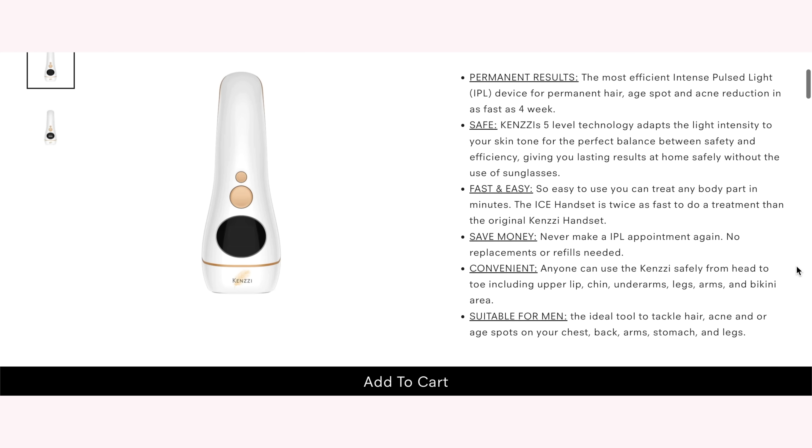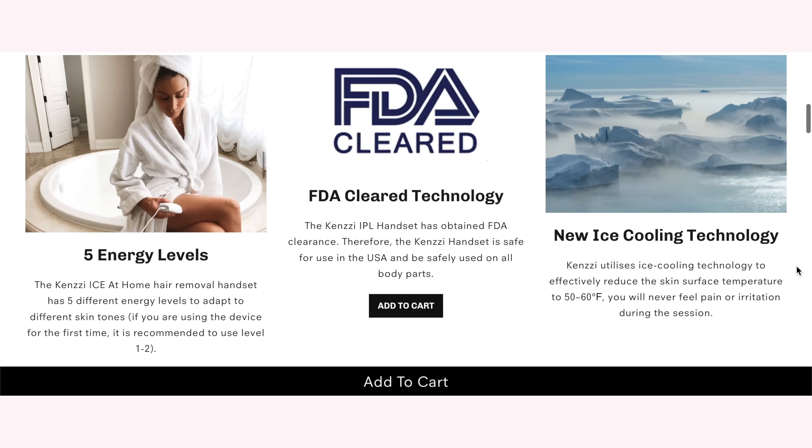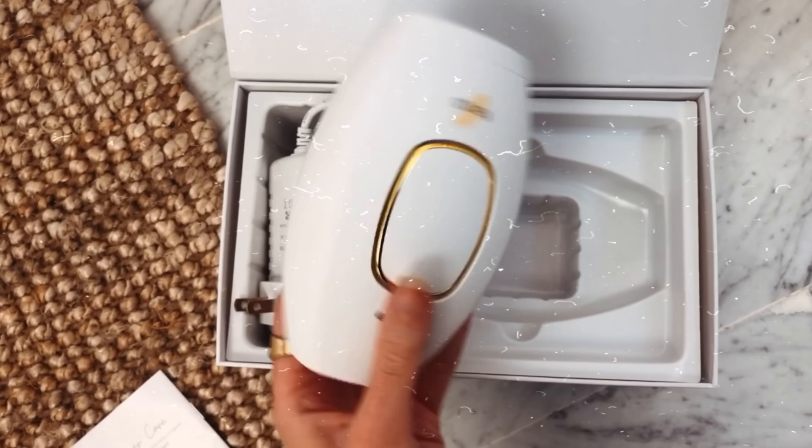This device also has 30 years of flashes more than the current model. And with my discount code, you can get $50 off the new Ice IPL handset. There are professional salons and clinics that offer IPL, but it is very expensive. You have to do multiple rounds, so you have to keep going back, keep paying the money, and it's not exactly private. I personally don't really feel comfortable getting my bikini area treated in front of a random stranger in a salon. I would much prefer to do it myself at home in the privacy of my own bedroom.